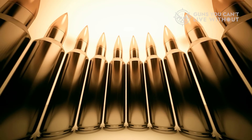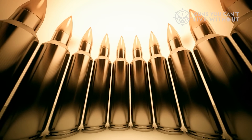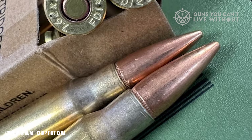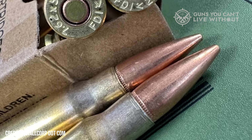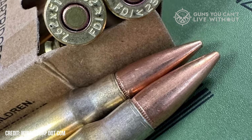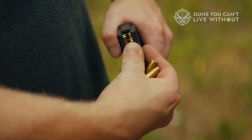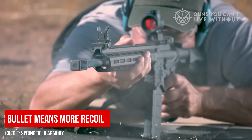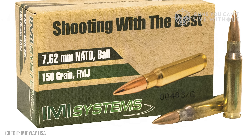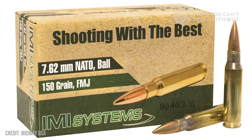Meanwhile, the 7.62 NATO launches a .308-caliber bullet weighing 147 to 175 grains at around 2,600 to 2,800 feet per second. It's heavier, slower, but carries far more momentum. At 500 yards, a standard 7.62 M80 round still hits with over 1,700 foot-pounds of energy, while a 5.56 drops closer to 950. But physics always demands a trade — the bigger bullet means more recoil, roughly double that of a 5.56.